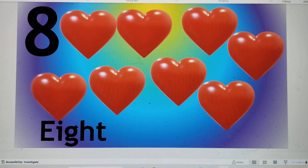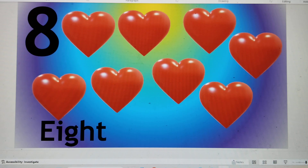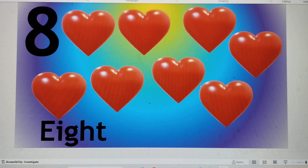This is number 8. E-I-G-H-T, 8. Hearts are beating. Say hi to 8.